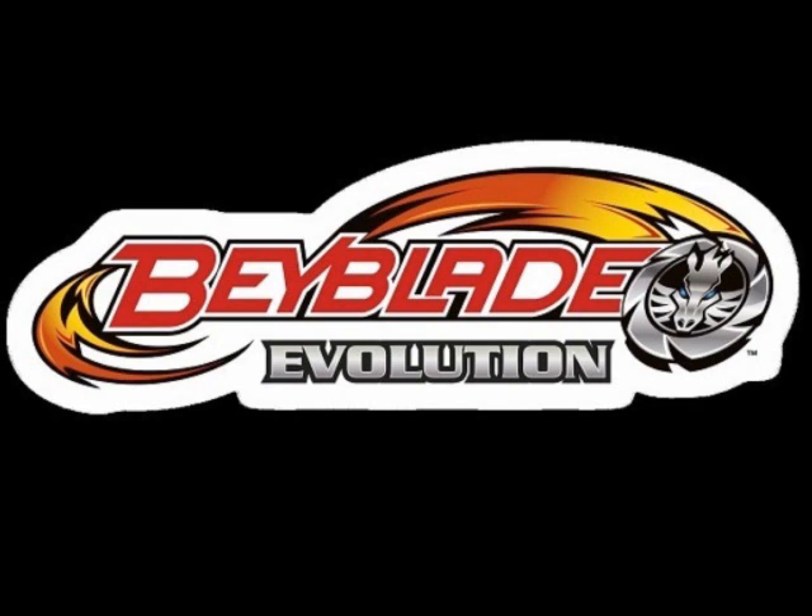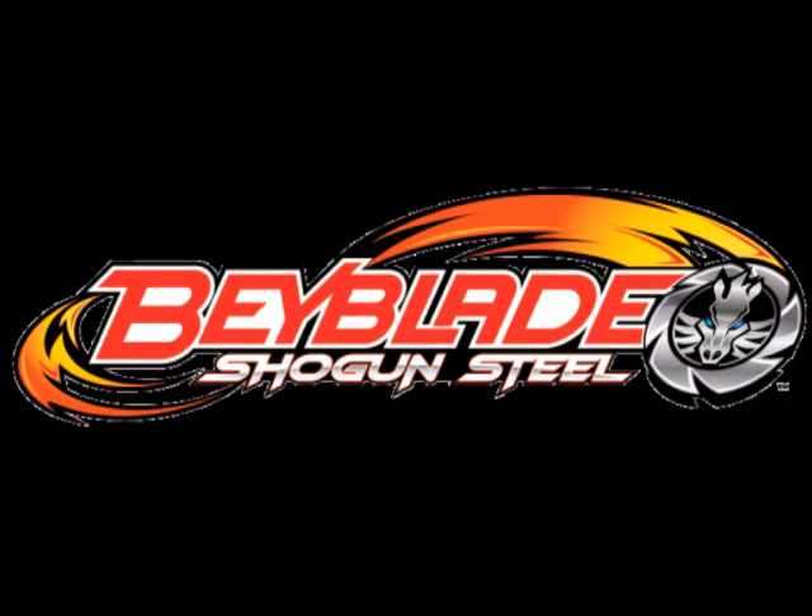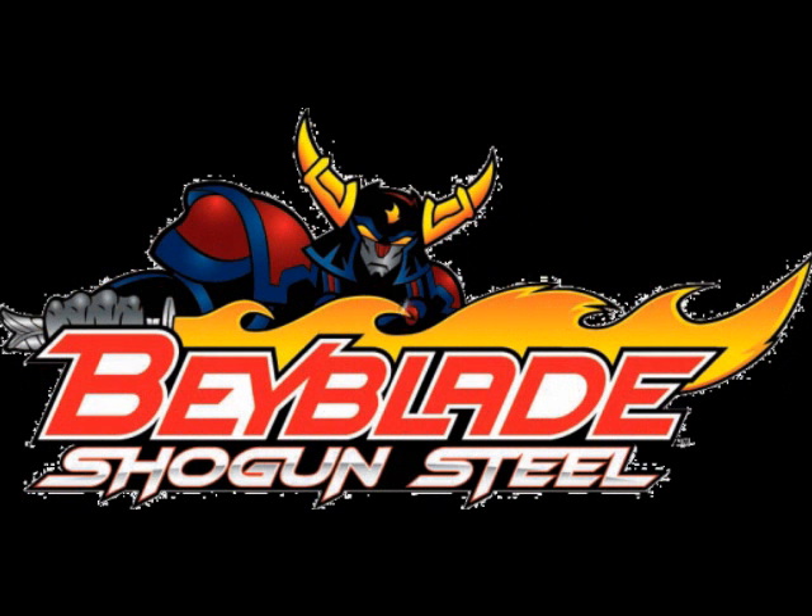I don't know if it's real or fake, but I'll shoot. Beyblade Evolutions is based on Beyblade Shogun Steel. It's made by Rising Star Games and it'll be released this fall, this year.